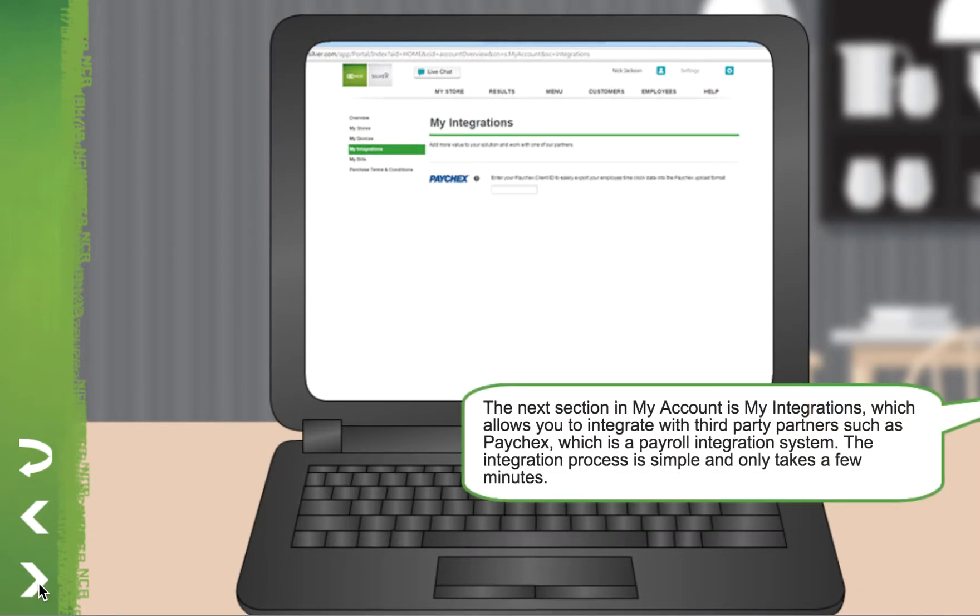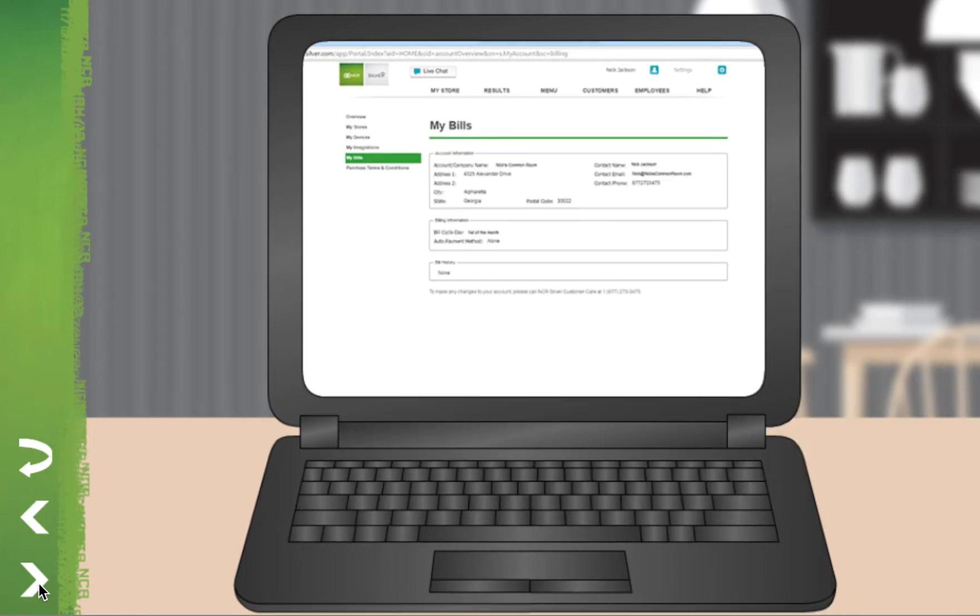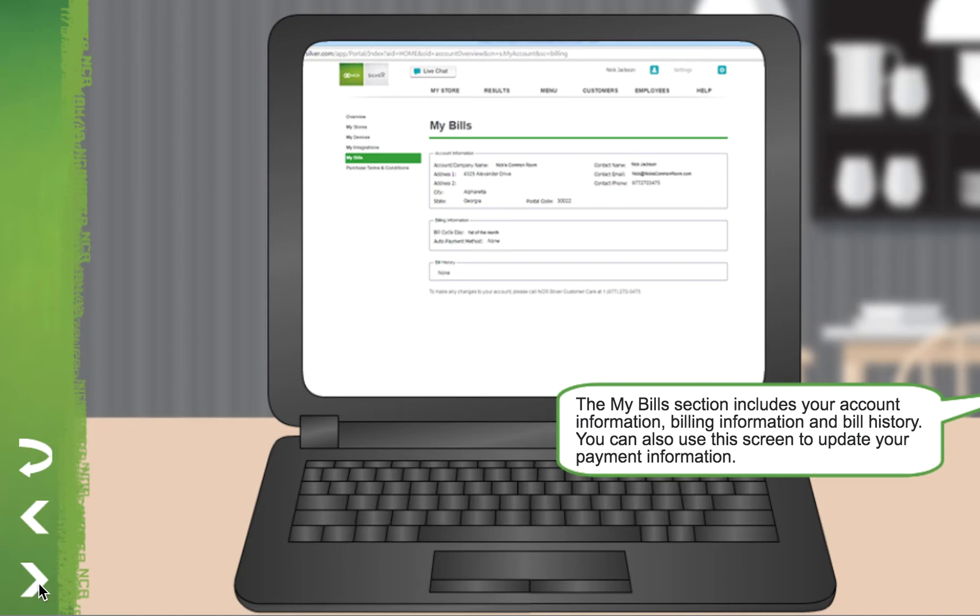The next section in My Account is My Integrations, which allows you to integrate with third-party partners such as Paychex, which is a payroll integration system. The integration process is simple and only takes a few minutes. The My Bill section includes your account information, billing information, and bill history. You can also use this screen to update your payment information.